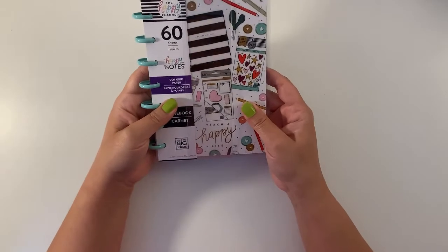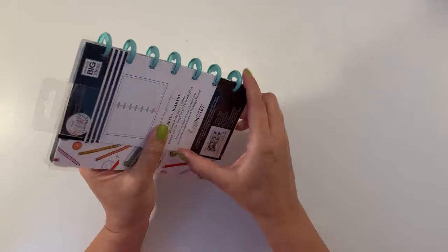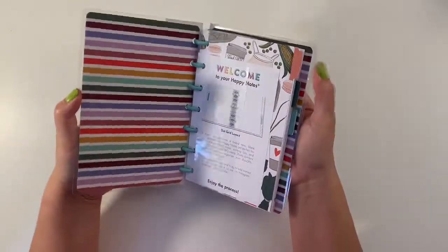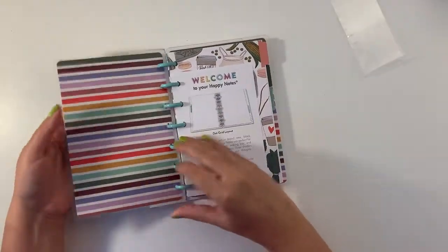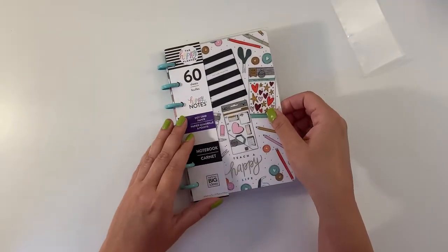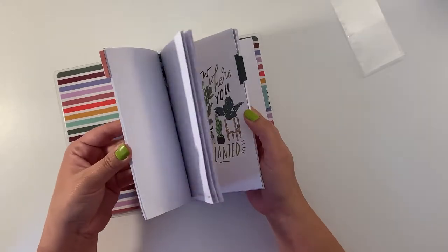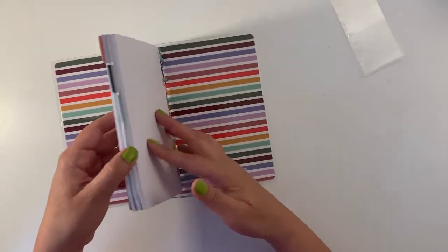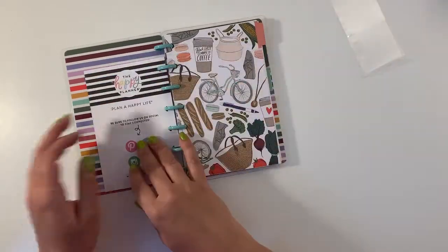Next, we have the mini happy notes, because why do I need happy notes? Well, first of all, I love happy notes. I love the extra paper for whatever projects I have in mind. And also, because my mini planner was given to my husband after he had his mini stroke. We needed a place where we could track his doctor's appointments and his medication. So that stays there, and anything else that he wants to put in there.